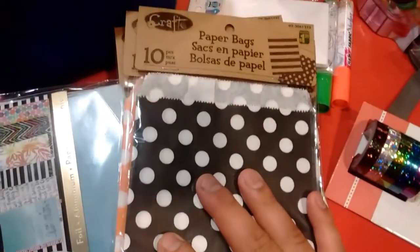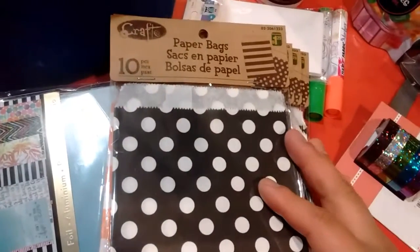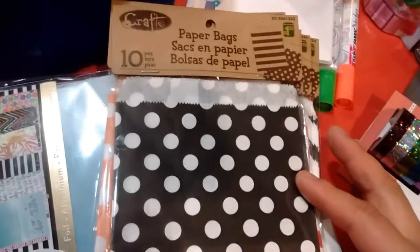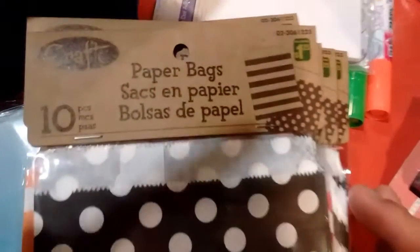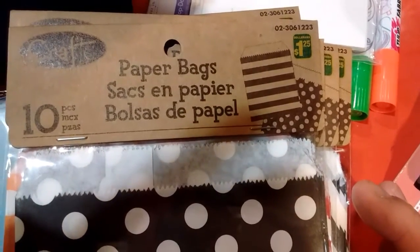I got 73 of these bags at home, and this is a few more to add on to my swap slash friend mail. These bags are going to be a deal — that's what I'm probably going to be doing coming up. Our code number is 0-2-3-0-6-1-2-2-3.